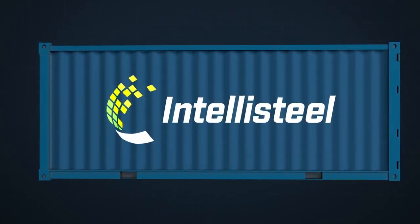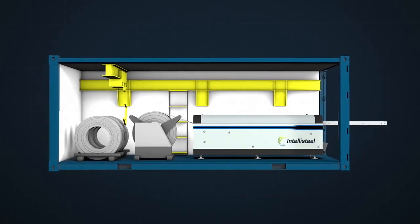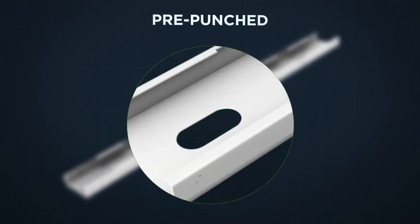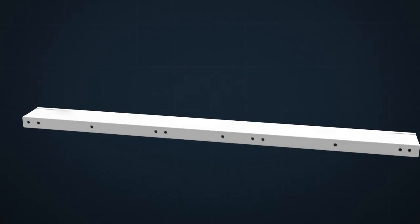At our on-site mobile factory, production files transform rolls of coiled steel into each individual component, precision manufactured to exact specifications, with fastener holes pre-drilled and dimpled, and service holes pre-punched, swaged, lip-cut and labeled, ready for fast and error-free assembly.